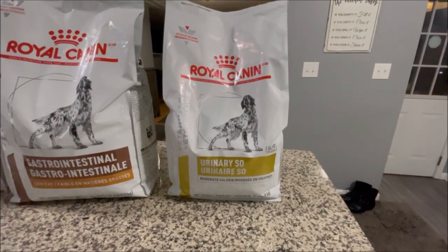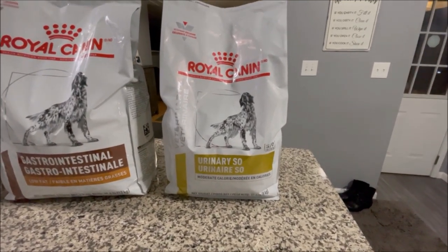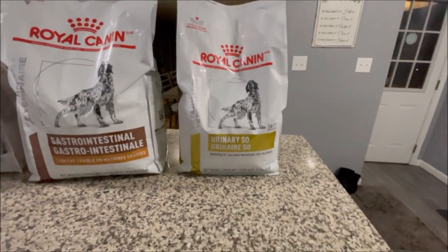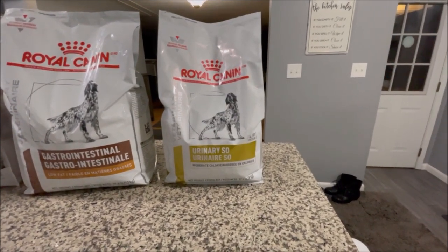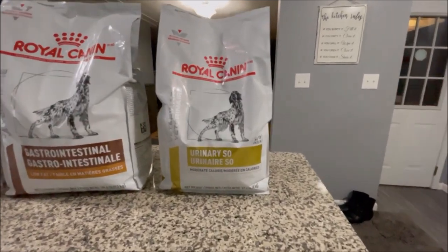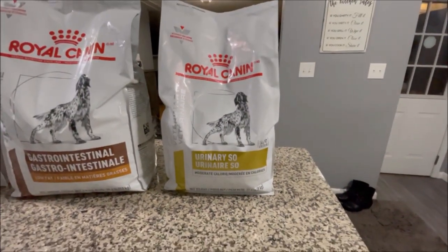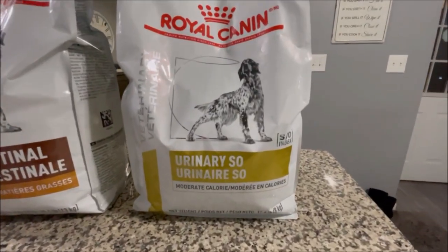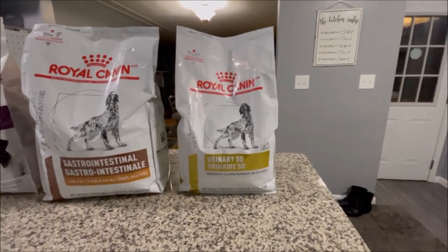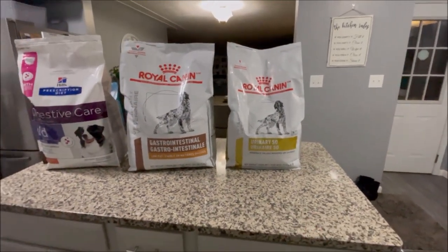Two years ago we thought Miggie had a mass on his bladder wall and he went and got prepped for surgery. When the surgeon did a CAT scan or MRI before the surgery, whatever was there was gone — they assumed it was struvite crystals in his bladder. So ever since then he's had to eat the Royal Canin urinary SO moderate calorie, which was the lowest-fat urinary formula we could find, to keep the fat content down for him.